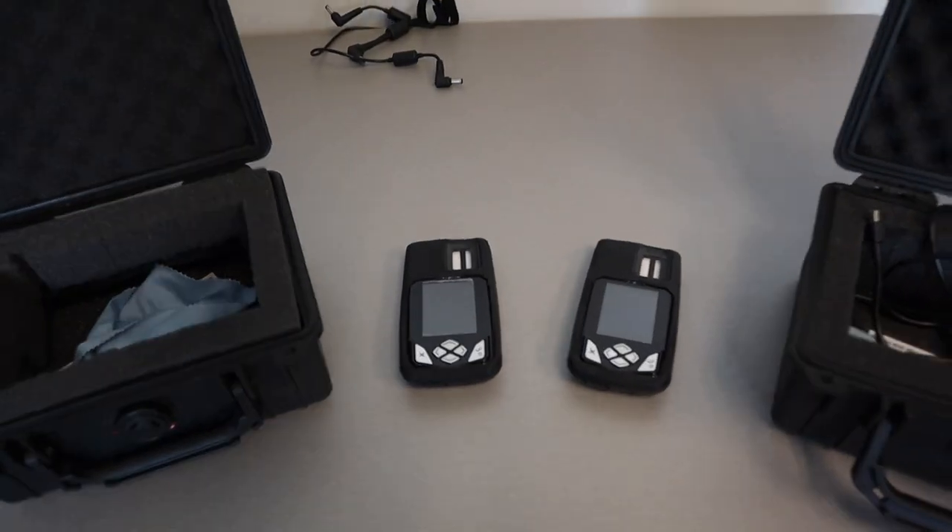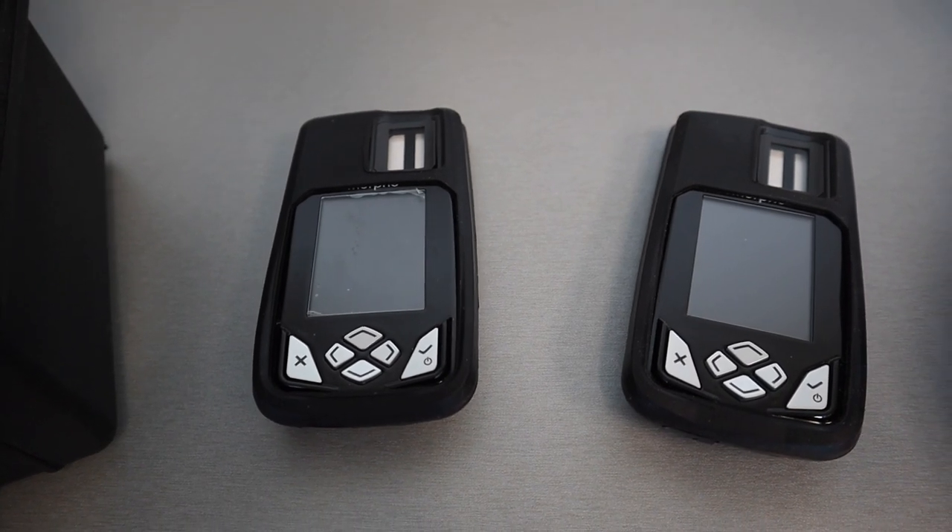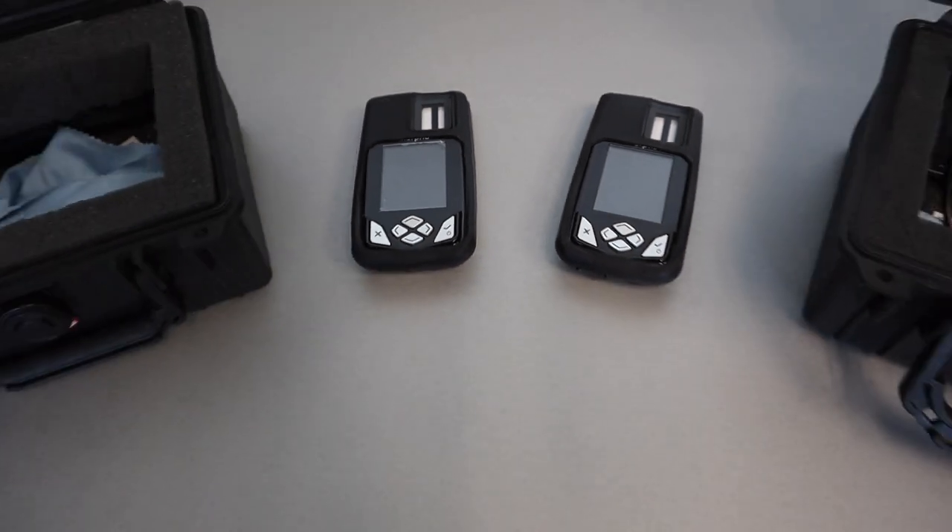The mobile APHIS system that we're currently using has garnered a lot of attention and questions through our social media platforms. There's a lot of interest in it, so I thought it would be beneficial to do a video on it just to illustrate how this device works and what we use it for and how we use it.